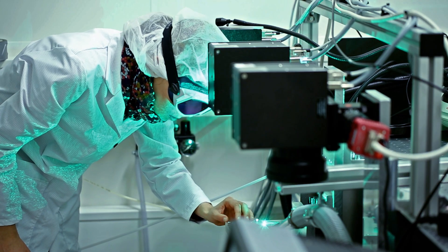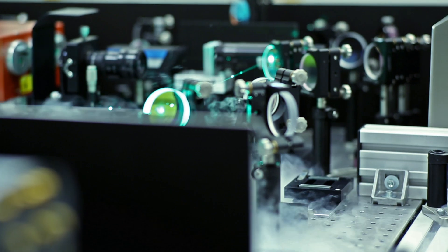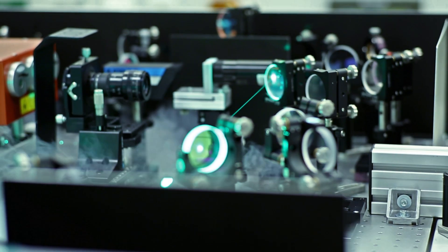It took 10 years of research before ultra-short pulse lasers could be used for micro-engineering in industrial manufacturing for the first time. When we started out, we worked very closely with universities in Stuttgart and Jena, as well as with Trumpf. During this phase, we did the groundwork and built our first industrial prototype.